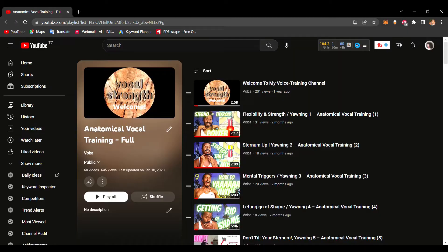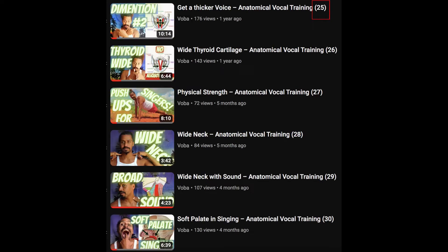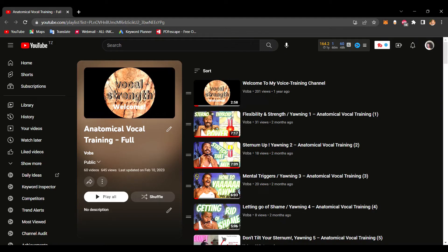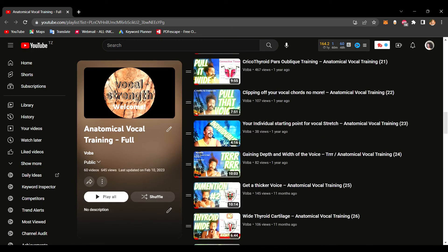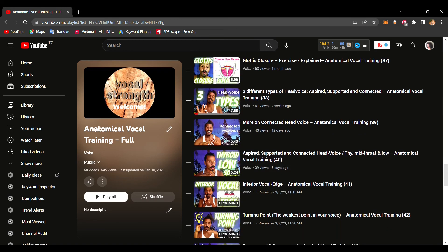If that information helps you, please subscribe to my channel and like the video. If this is out of context for you and you don't know how to put it all together, I've created a full anatomical vocal training playlist on my channel. It covers everything from beginning to end — why this muscle, why that muscle, in chronological order — so you can have a full understanding of everything I'm teaching here. Check it out, I'll see you over there.